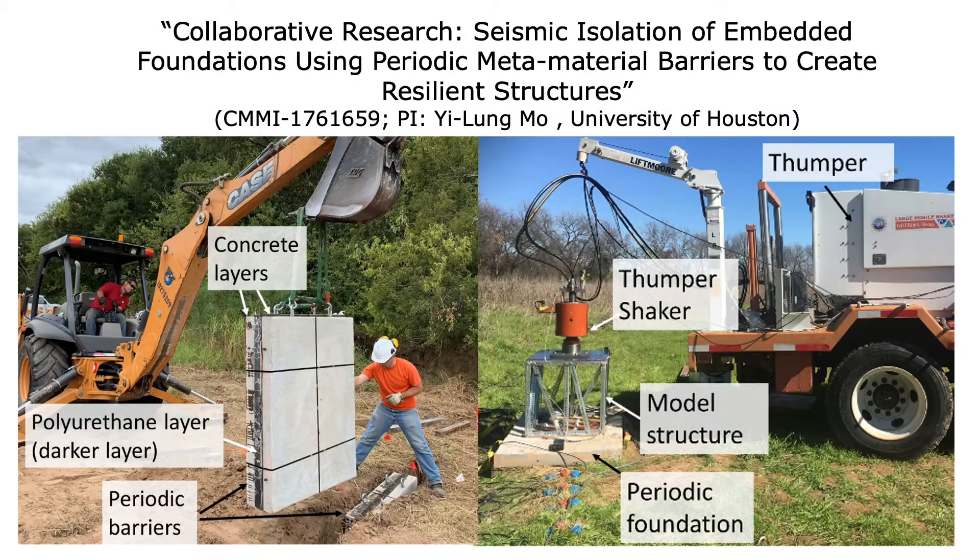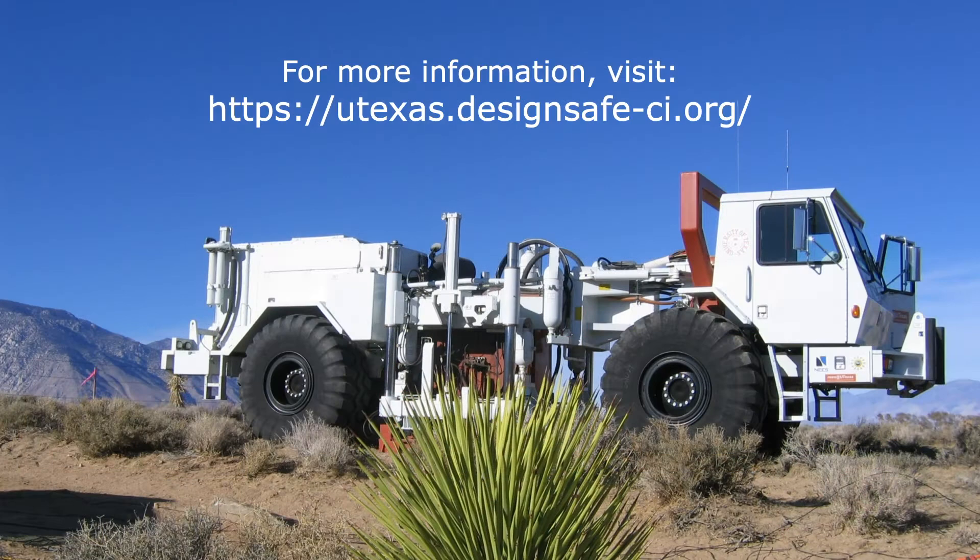In another project, the shaker from our smallest truck was removed and mounted on a scale building model to simulate dynamic loading on a structure atop a newly developed seismic isolator. For more details on our equipment and videos from past workshops, please visit our website at utexas.designsafe-ci.org.